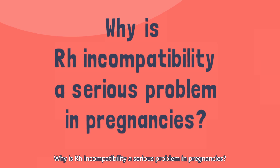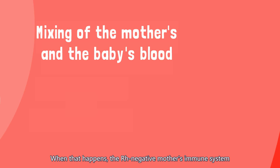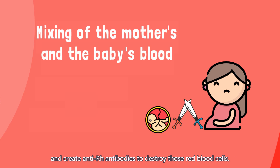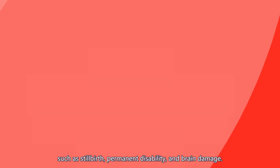Why is Rh incompatibility a serious problem in pregnancies? During pregnancy, the mother's and the baby's blood will mix. When that happens, the Rh-negative mother's immune system will identify the Rh antigens in the baby's Rh-positive blood as foreign invaders and create anti-Rh antibodies to destroy those red blood cells. This would lead to terrible consequences for the baby such as stillbirth, permanent disability, and brain damage.